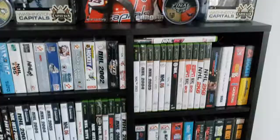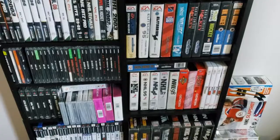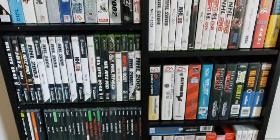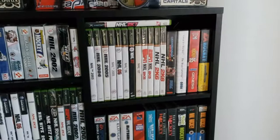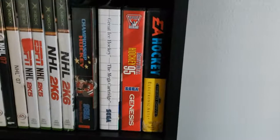Hey guys, with NHL 21 coming out, I did want to take you through a little tour of my hockey game collection and basically show you every cover of the EA NHL series since its inception with NHL Hockey back in 1991. So we'll start right there actually.